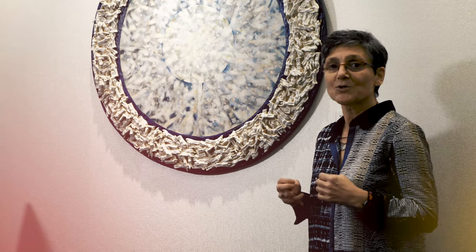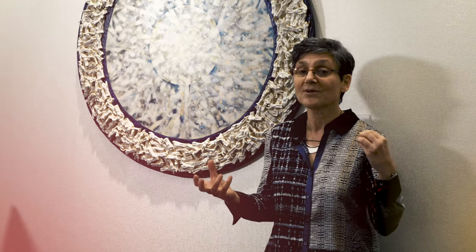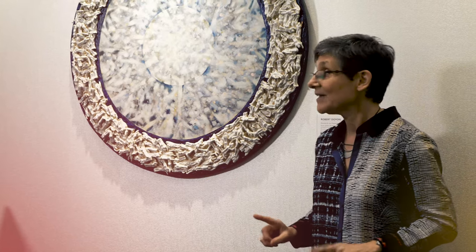This piece, Mandala for the Disappeared, was created in 1998 and it's very different from anything else in this exhibition, both in its artistic form and also in its content and its ideas. As for artistic form, it's created on a circle of gator board.